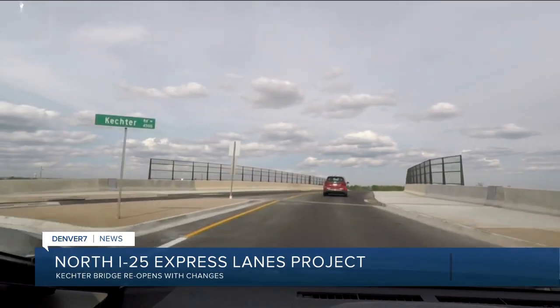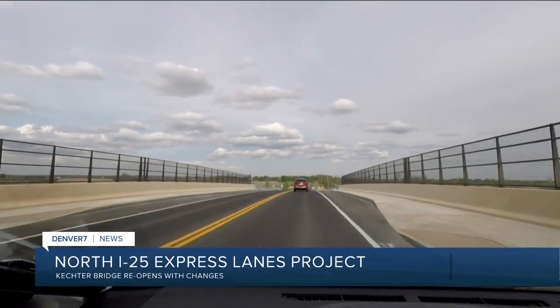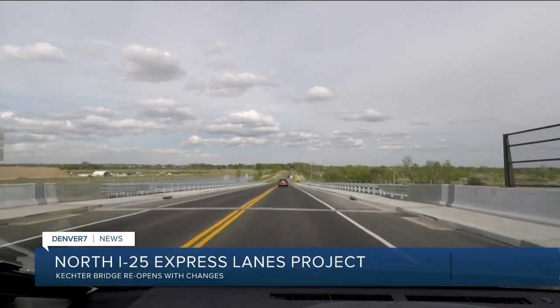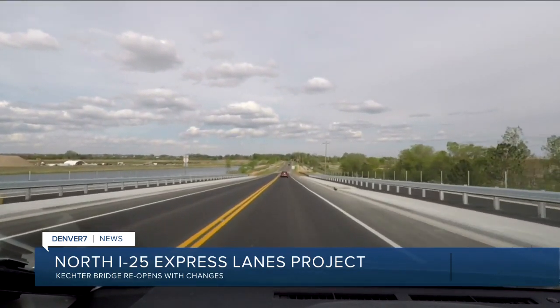One of the biggest differences is the elimination of the east side frontage road that used to get you from there all the way up to Harmony to the north. Since there isn't an east side frontage road anymore, you can use Weld County Road 5 to get up to Harmony. The west side frontage road is still there — it gets you down to 392 to the south.